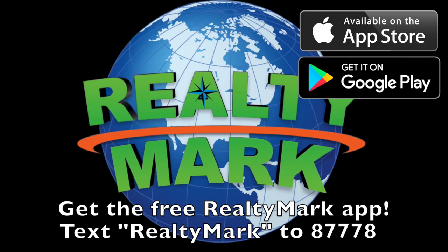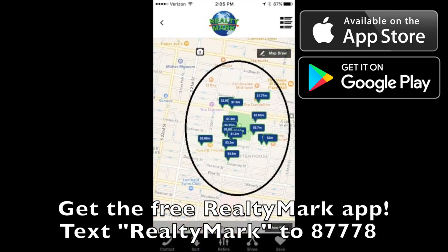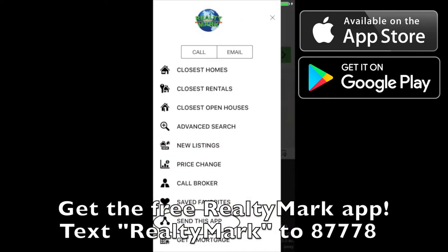Download the free RealtyMark app with GPS searchability to view all properties for sale in the region. Text RealtyMark to 87778, or go to the Apple or Google store to download.